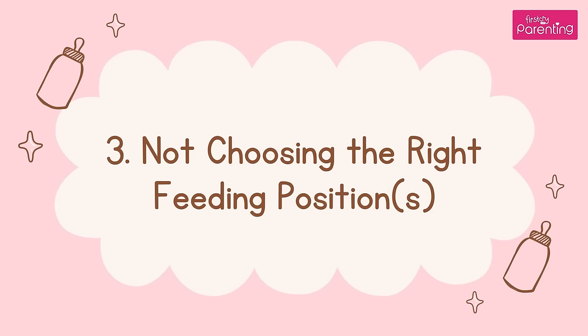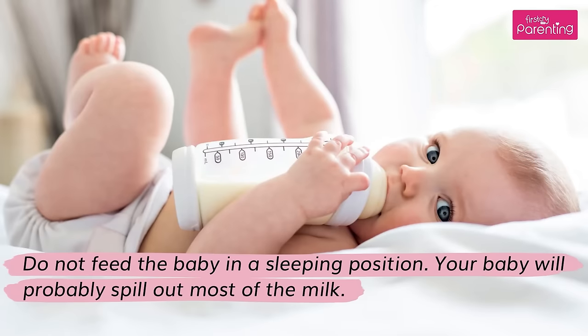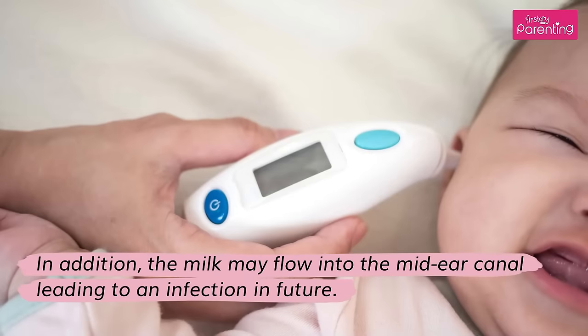Mistake 3: Not Choosing the Right Feeding Positions. Do not feed the baby in a sleeping position. Your baby will probably spill out most of the milk. In addition, the milk may flow into the mid-ear canal, leading to an infection in future.